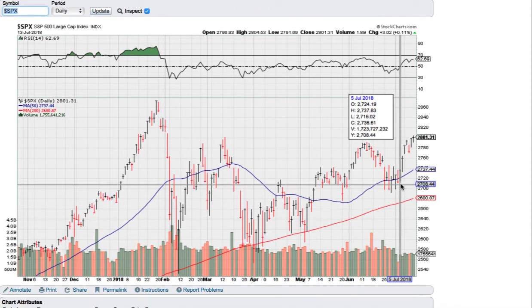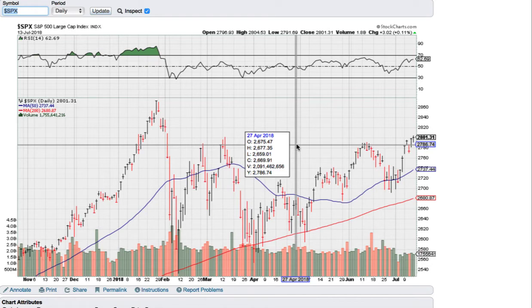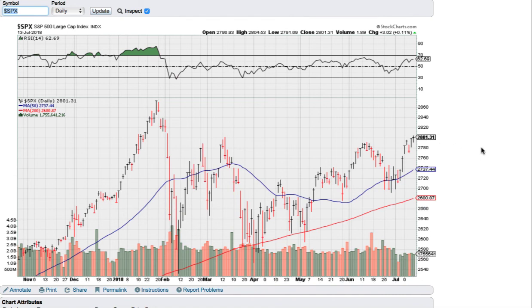Shorter term, here we can see — this is really what I was looking for — that patch of resistance there at 2780, and it broke above that. So I'm expecting further upside this week, and if it can hold that level around 2780, that'd be really bullish. Then it won't be long before we get out to new highs and put this big volatility patch behind us as the bull market powers on. So everything is up and I'll speak to you next time.